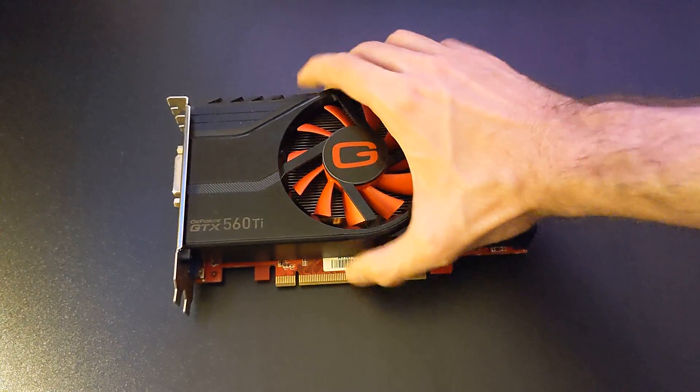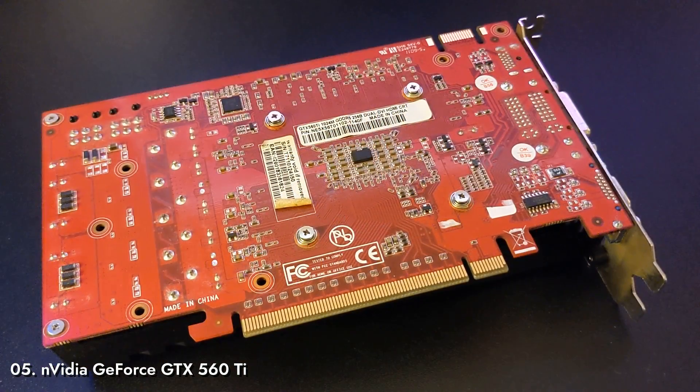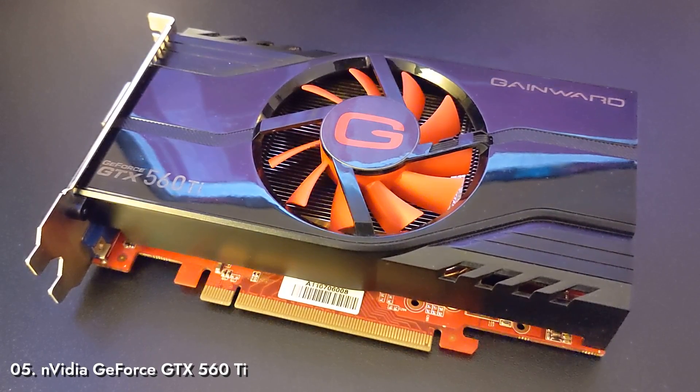Number 5: NVIDIA GeForce GTX 560 Ti. Launched in January of 2011, just 6 short months after its market-segment predecessor the GTX 460, it showed significant performance improvement. It was the go-to choice for the performance segment for almost 2 years, until the GTX 660 was released and earned a spot lower on our list. There are two different versions of this card, with GF114-400-A1 and GF100 chips.